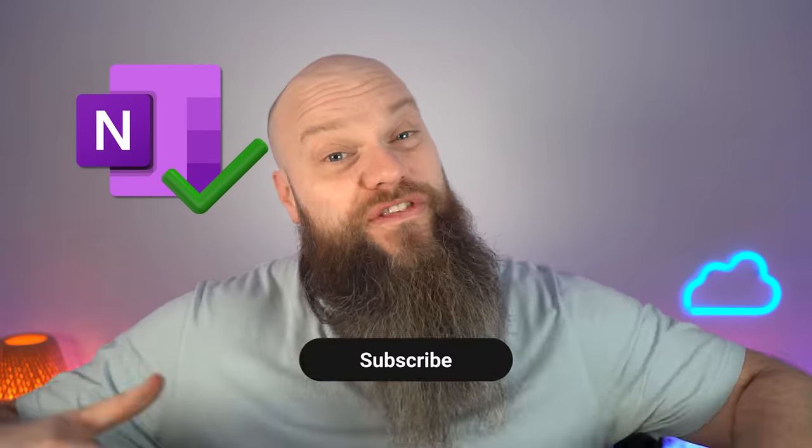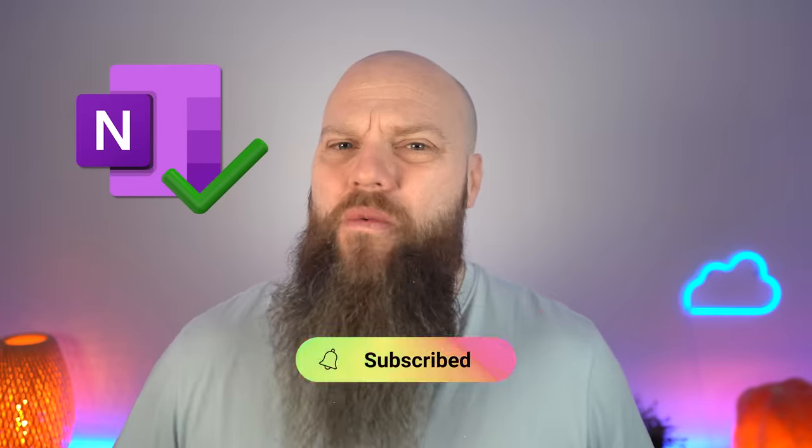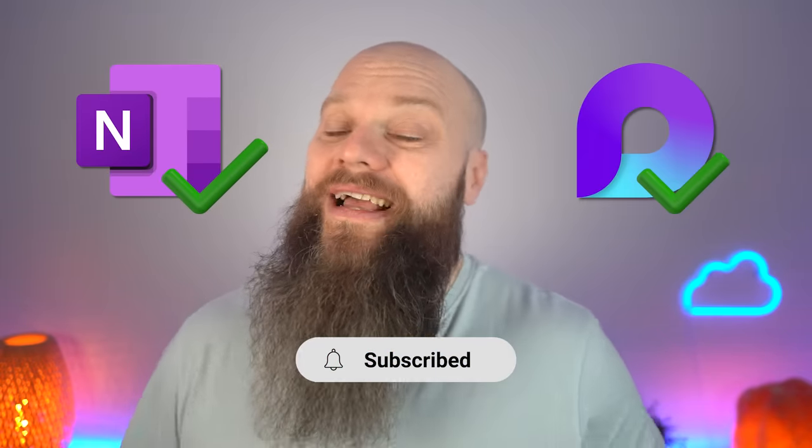I hope you've enjoyed this demo of OneNote and Microsoft Loop. Do you want my honest opinion? If you want a digital note-taking application just for your own use, I'd stick with OneNote. But if you're looking to collaborate across multiple Microsoft 365 applications with your entire team, then OneNote won't do that — Microsoft Loop is the way forward. I look forward to seeing you again soon.